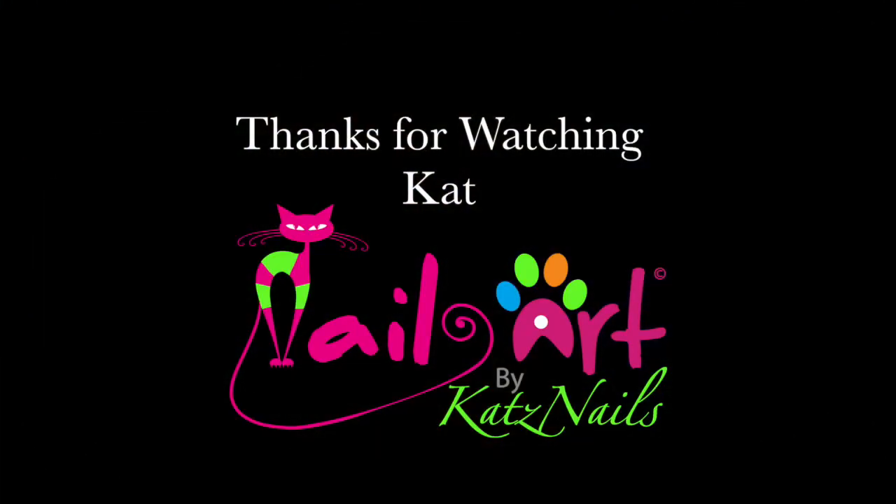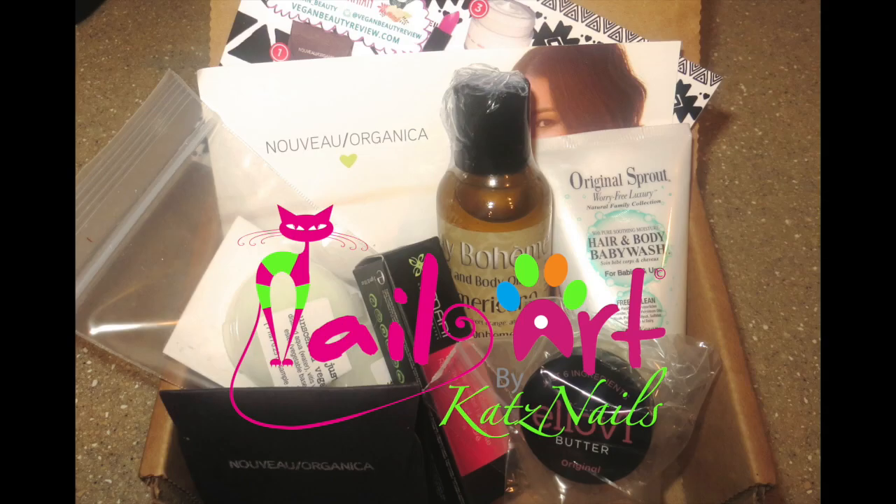We hope you enjoyed the value of the unboxing for Vegan Cuts in July 2014. Thanks for watching!